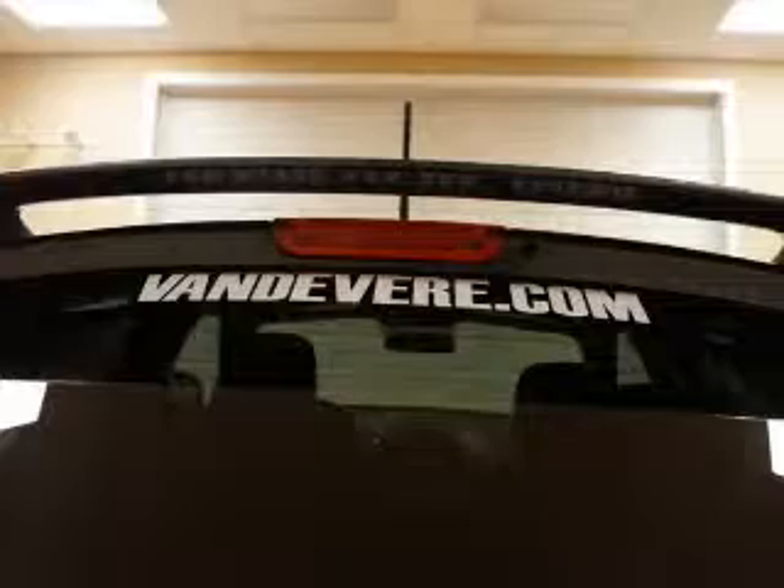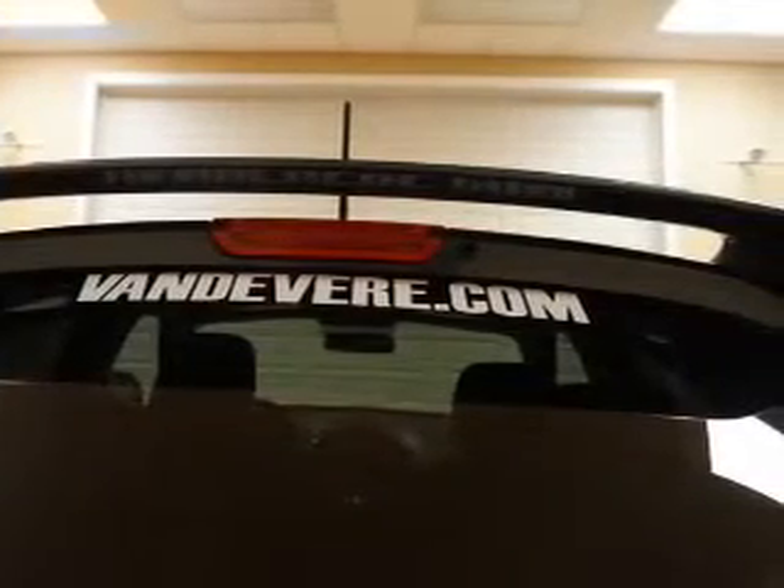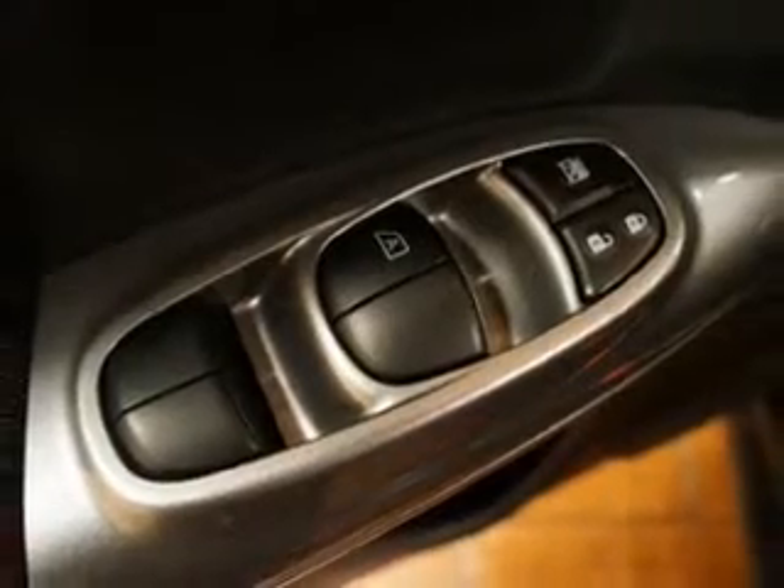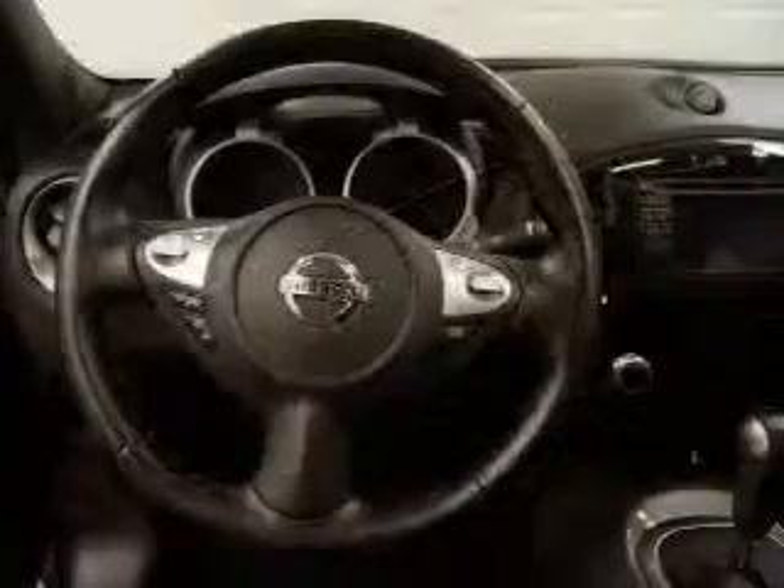The powertrain includes all-wheel drive with an efficient four-cylinder engine that responds smoothly to its automatic transmission. You will appreciate the safety feature of anti-lock brakes.